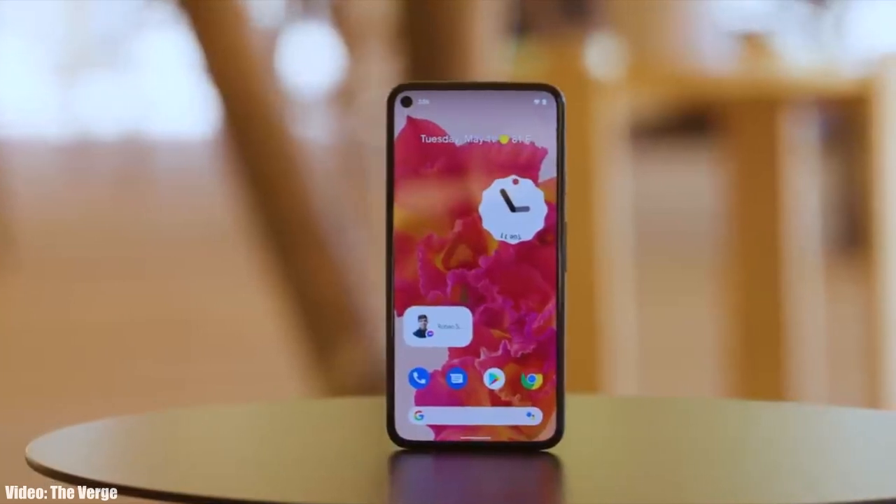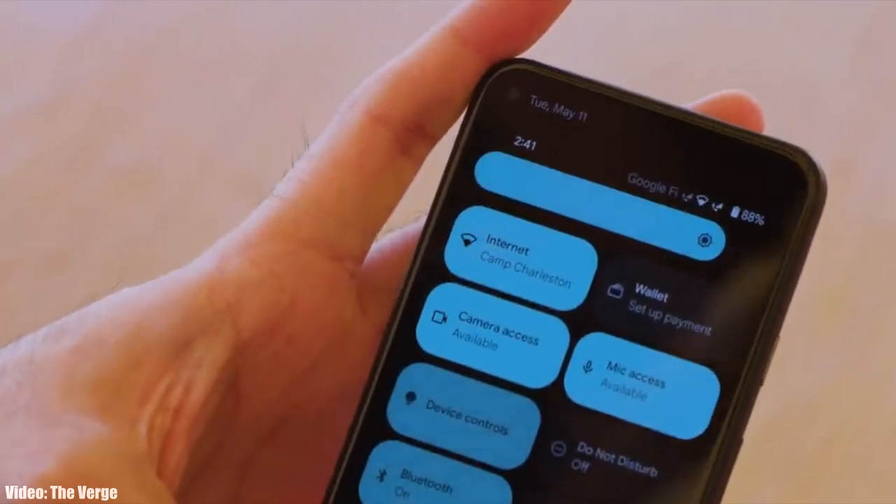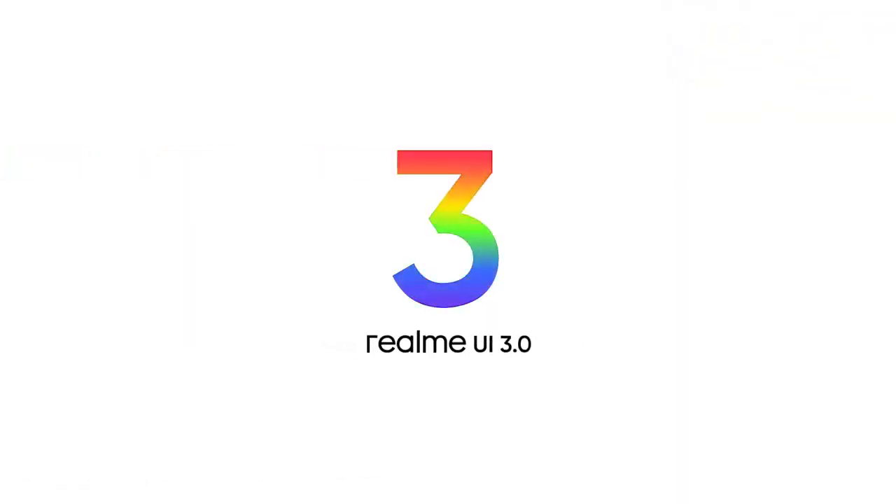This year Google added a lot of new features and visual changes to Android 12, like the new privacy indicators, bigger control toggles, some new dark mode features, and things like that. And of course on top of Android 12 there will be a new version of Realme UI.